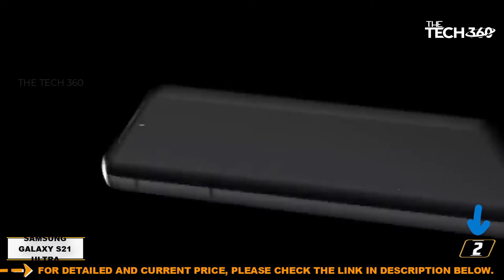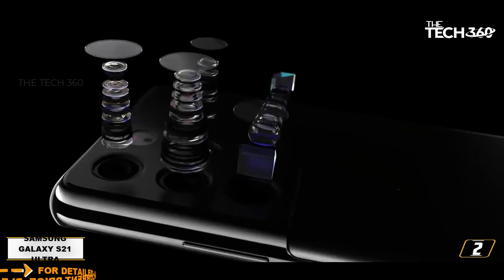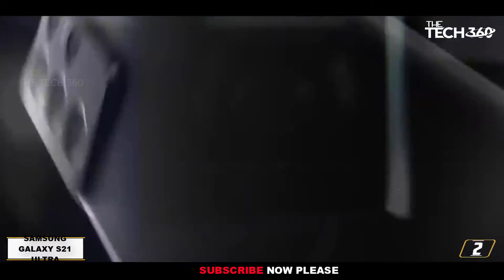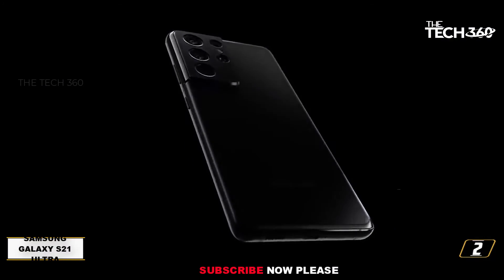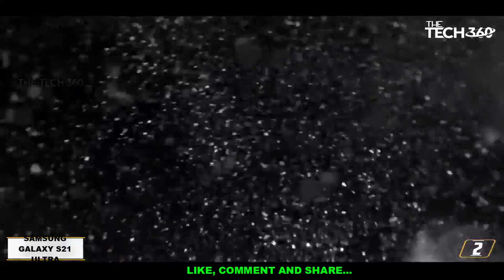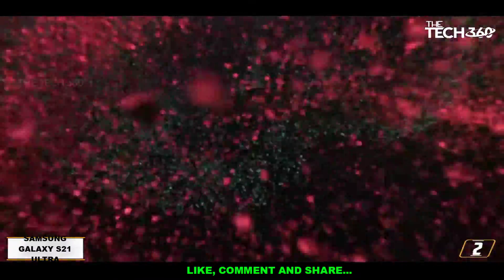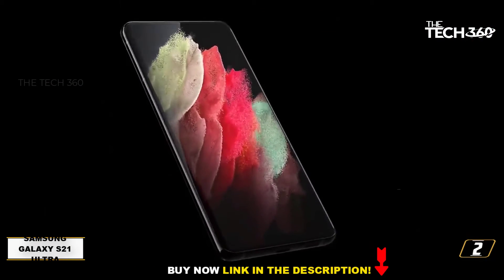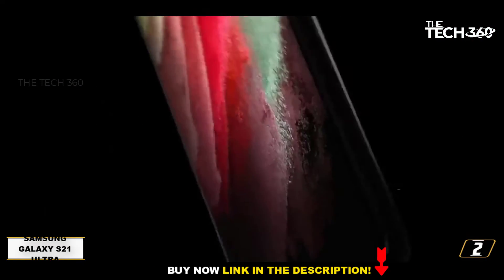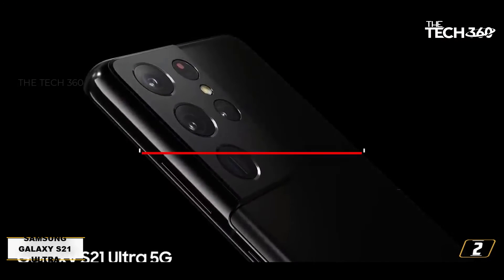Away from stylus functionality, the phone is a 5-star beast in every single way — from its massive premium display that delivers 6.8 inches of real estate with both a 120Hz refresh rate and WQHD+ resolution, to its 5nm system-on-chip in the form of the Exynos 2100 or Qualcomm Snapdragon 888, and right through to its RAM — max spec is 16GB — and large, long-lasting battery of 5000 mAh.